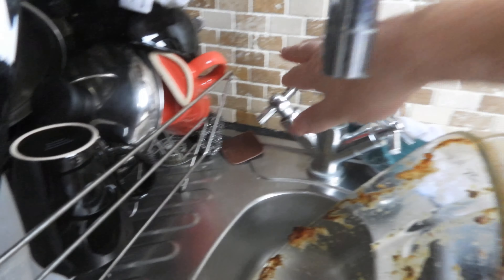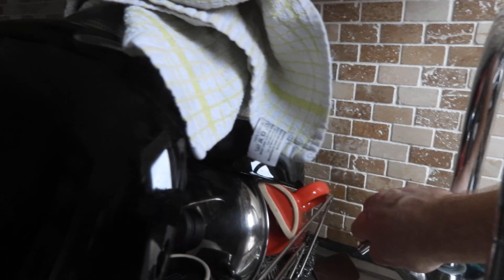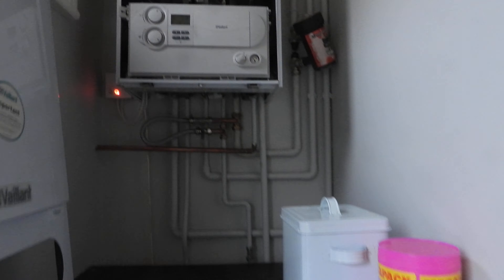What do you know — the boiler's firing up, it's working fine. We've now got heating, it's hot, we've got warm water. Happy days!